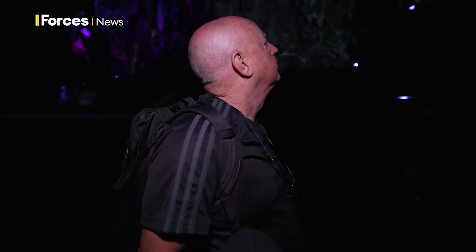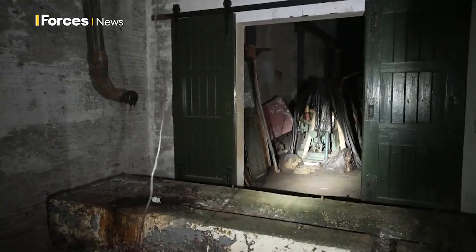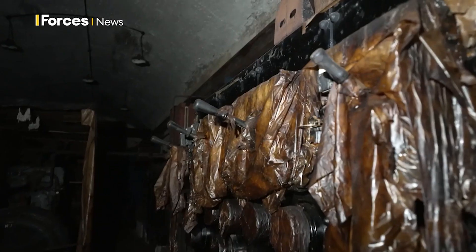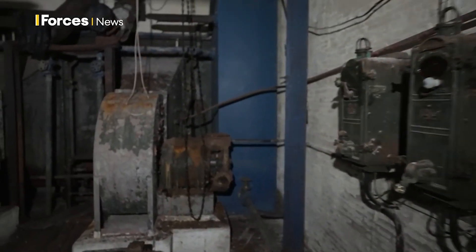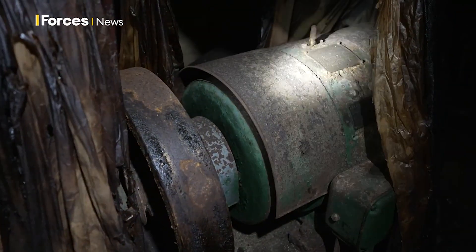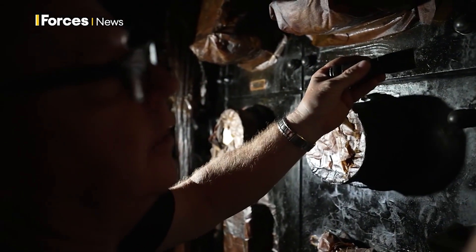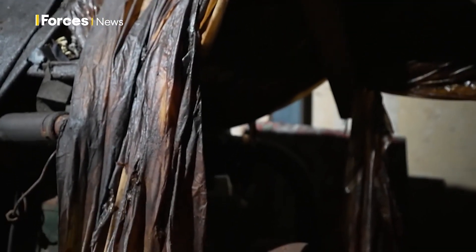We leave the bright lights of the old hospital behind and head to a part of the rock few eyes now see. This is a cocooned engine room. Originally a munition store in the 1800s, during the Second World War it became a backup generator to power the guns on top of the rock. The war may have ended in 1945, but no one could be sure peace would last. The kit was put into what's known as heavy care and preservation, caked in thick grease and coated in tarpaulins, should the soldiers have to return to fight again.